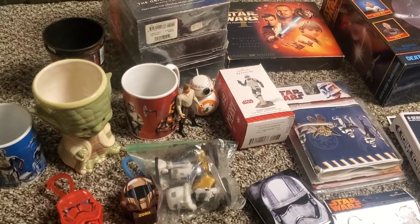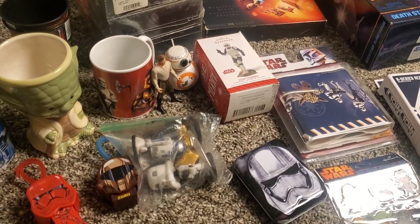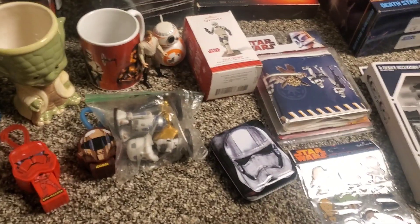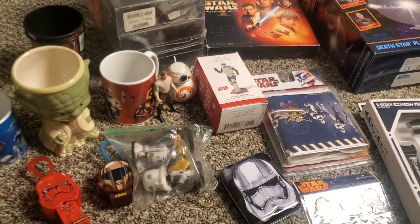We're going to have a fantastic auction tomorrow at 6 p.m. Mountain Standard Time. And we have a lot, a lot of stuff, you guys.